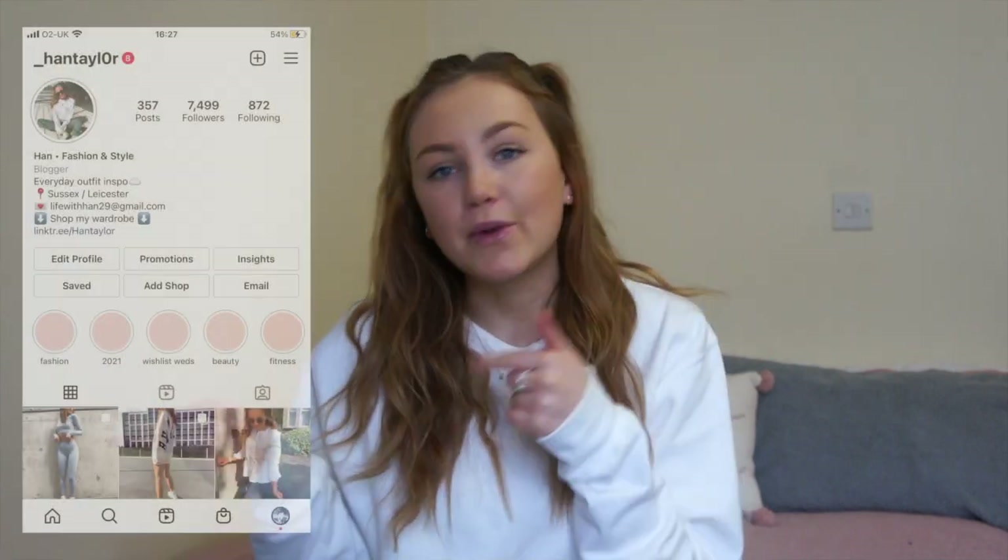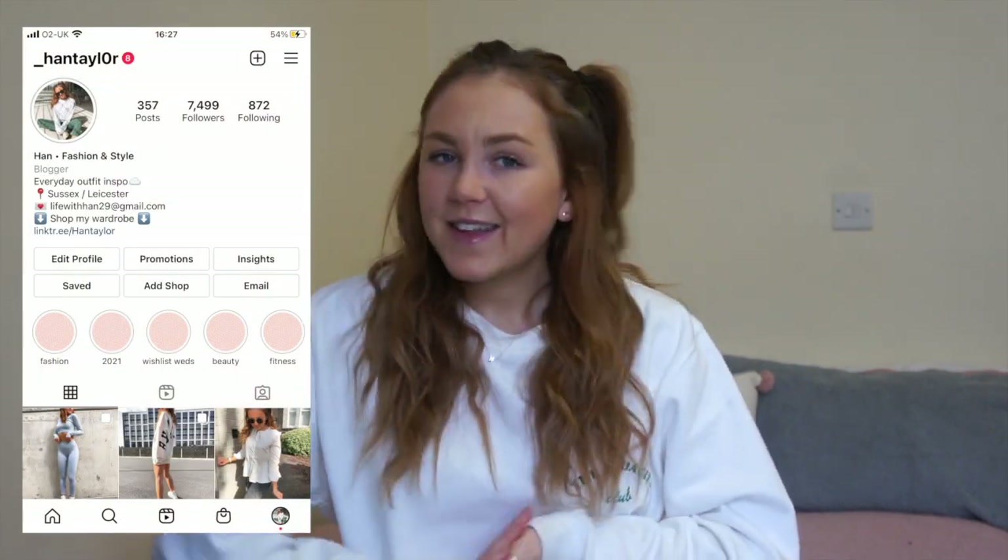That is everything I picked up from Boohoo. It was quite a small haul but I just didn't want to go mad. I hope you guys have enjoyed the video — make sure you go and follow me over on Instagram to see me style these. I'll leave my Instagram linked below and on the screen. If you've enjoyed this video please give it a big thumbs up and I will see you all in my next one.